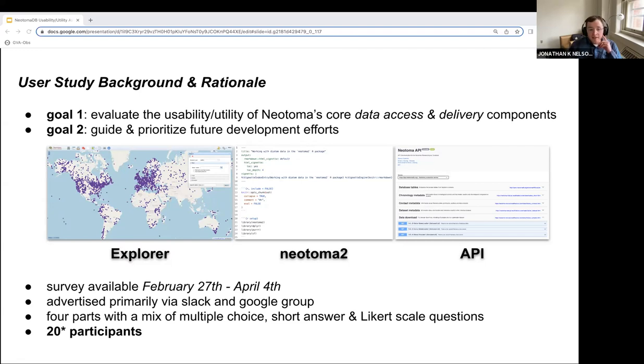The online survey was available between February 27th and April 4th, so for about a month of this year. It was advertised primarily via the Neotoma Slack channel and Neotoma Google Group. The study consisted of four parts with a mix of multiple choice, short answer, and Likert scale questions. 20 members of the Neotoma community engaged in the study, completing parts of the survey that were most applicable to their use cases.